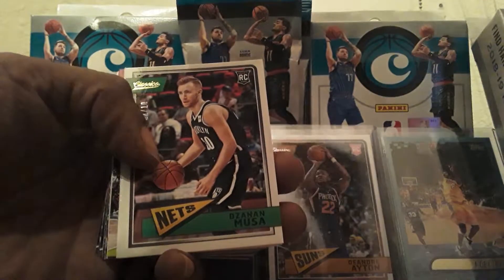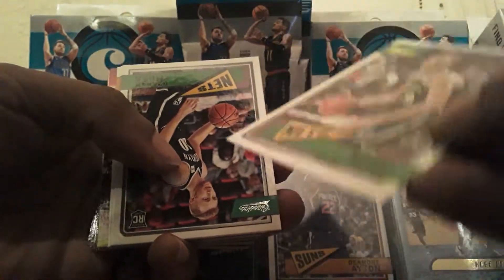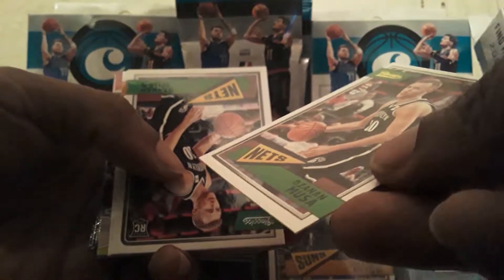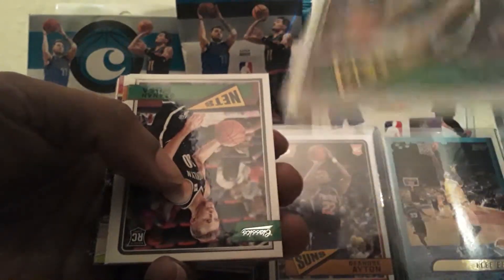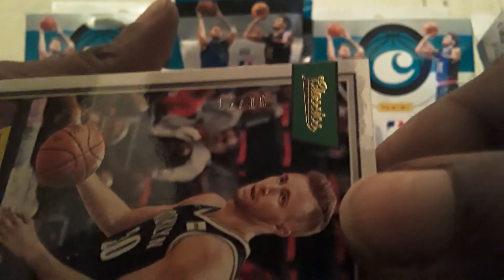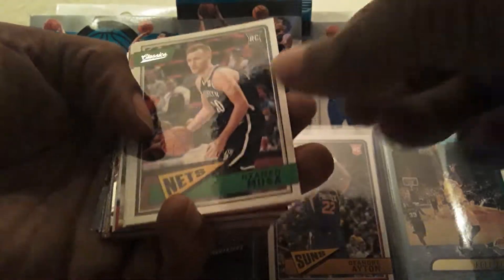Daniel Moussa — that's going the same as the last box. This one's number two ten. I was hoping to pull a better player, but that one's number two ten. Hopefully Daniel Moussa does his thing. Here's another Daniel Moussa Bass. Josh Okogie.